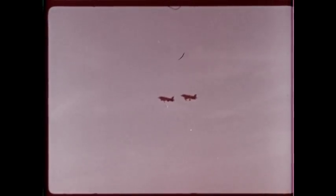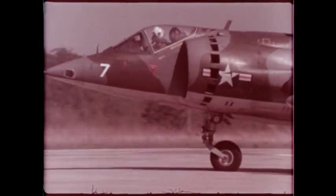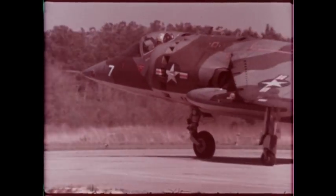The AV-8A's ability to operate from a variety of environments enables it to be flown from improvised bases close to the forward battle zone. This ensures extremely rapid response in close air support of forces on the ground.